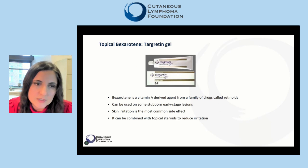Topical bexarotene, or Targretin gel, is a vitamin A-derived agent from a family of drugs called retinoids. It can be used on some stubborn early stage lesions. Skin irritation is the most common side effect, and it can be combined with topical steroids to reduce irritation.